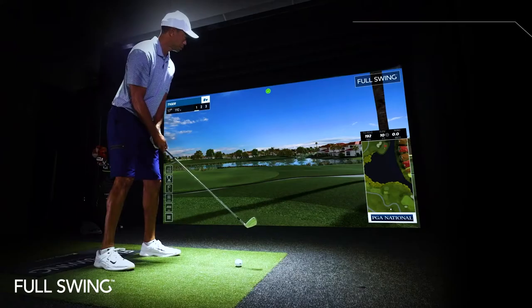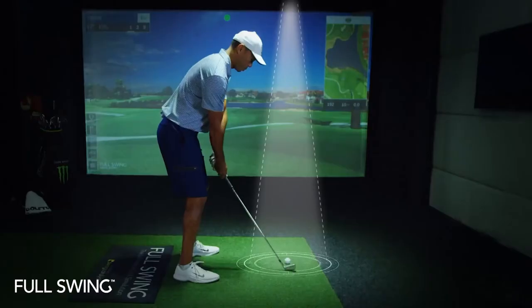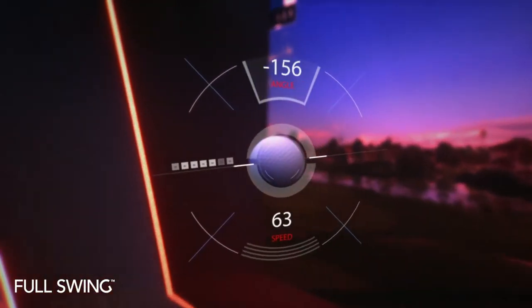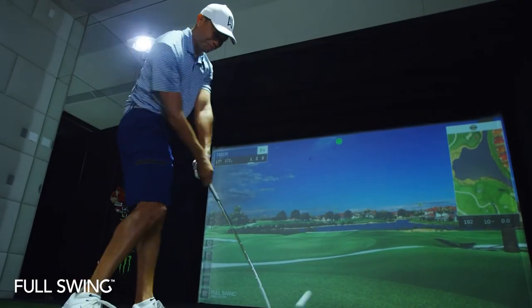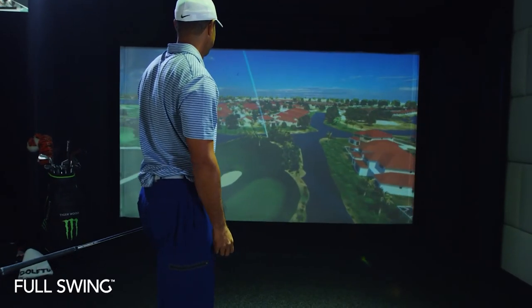Full Swing's patented dual-tracking technology provides the most accurate and complete golf simulation experience on the market. The ION-3 camera captures impact and club data, combined with infrared sensors measuring the ball as it passes through the tracks in flight. Watch your ball enter the simulated world with no delay, and see your real ball flight just as you would see it outdoors.